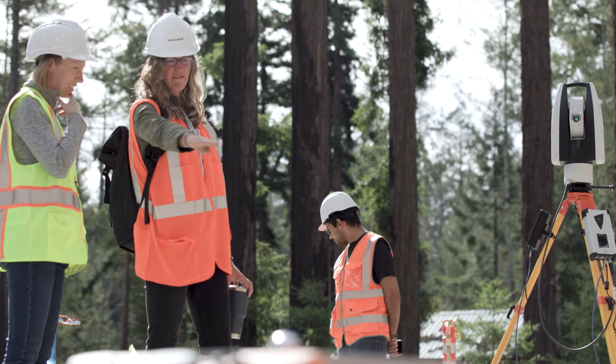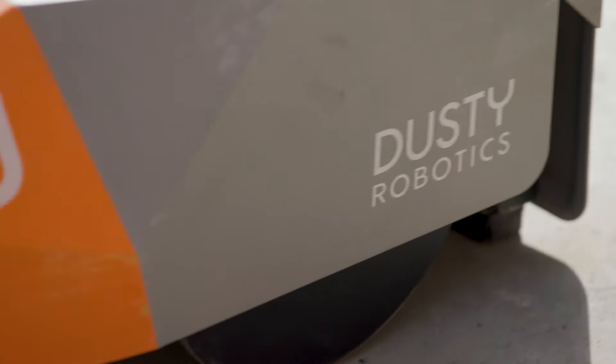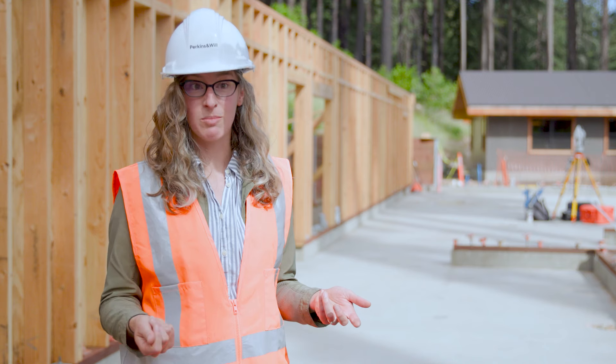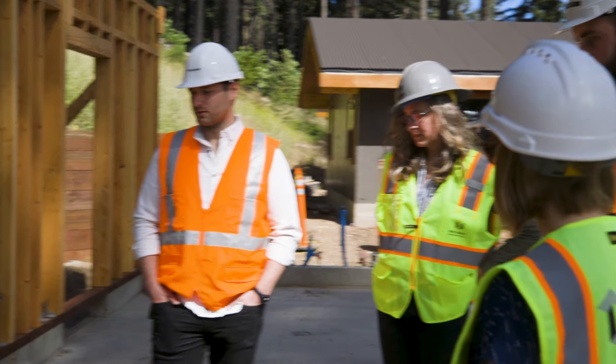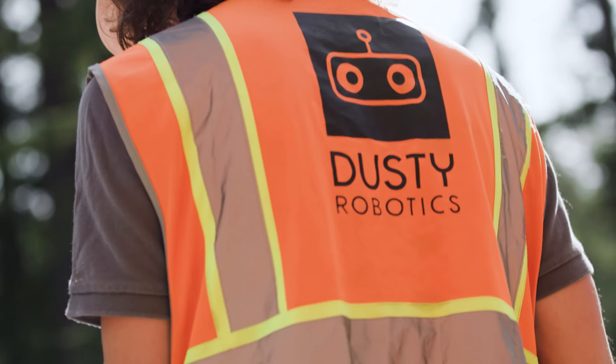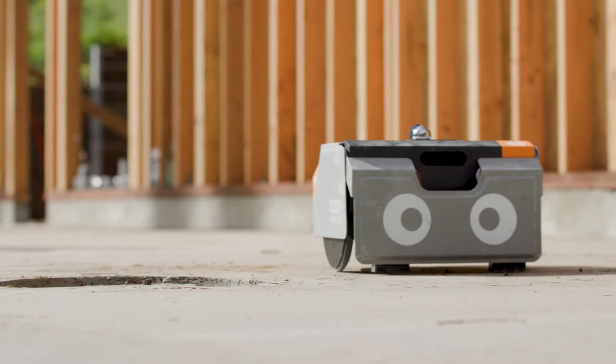We can come out in the field and see that information on the slab in real-time. We can review it with the electricians, we can review it with the framers, and we can detect clashes together in person. I would recommend Dusty Robotics on any project coming up, both for the design process and the construction delivery.